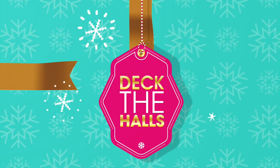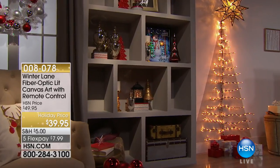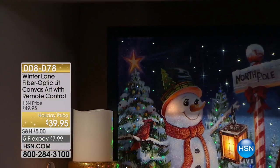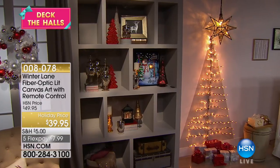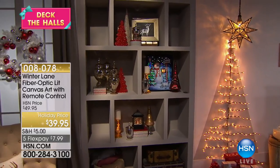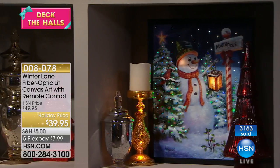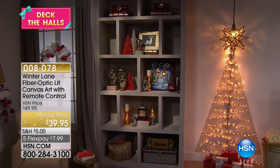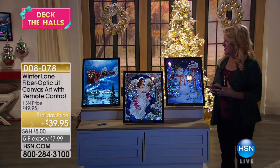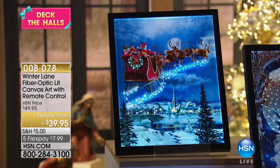We've got more to tell you. I want to show you something that we featured a little earlier. This is really neat — it's our fiber optic LED canvas art with remote control. I walked into the set and everything that caught my eye, this is what I would love my home to look like. Everything that caught my eye were the things that had something magical happening in them, whether it's the lantern globe, the artwork, or our today's special. And whenever we do our fiber optic art, they are always crazy, wildly popular.